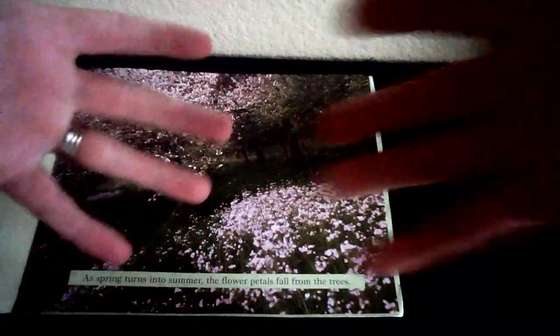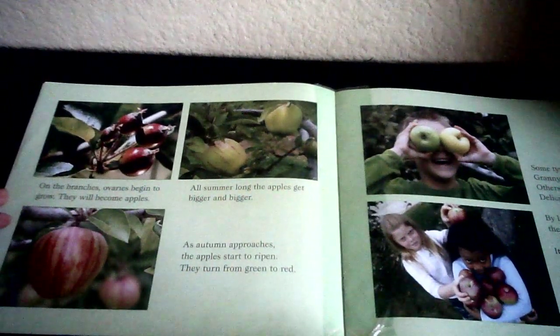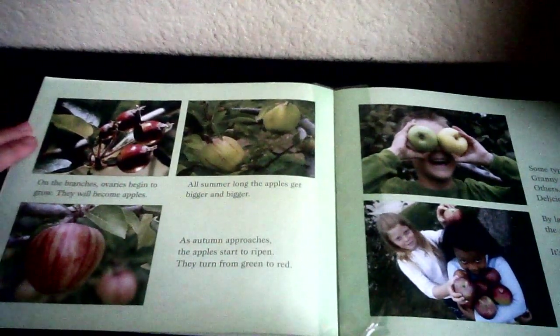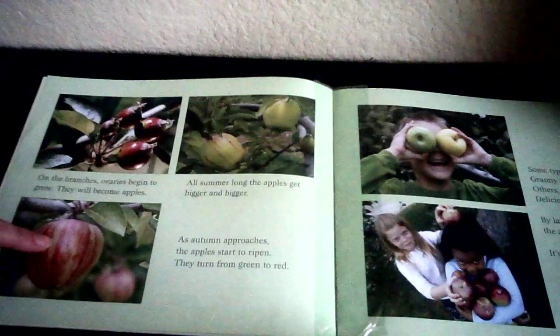As spring turns into summer, the flower petals fall from the trees — you can see there are petals everywhere. On the branches, ovaries begin to grow right here. They will become apples. All summer long, the apples get bigger and bigger. Doesn't that look like a delicious apple?